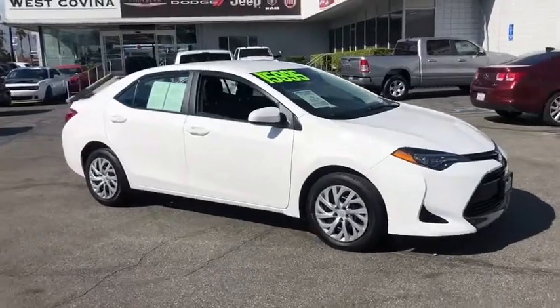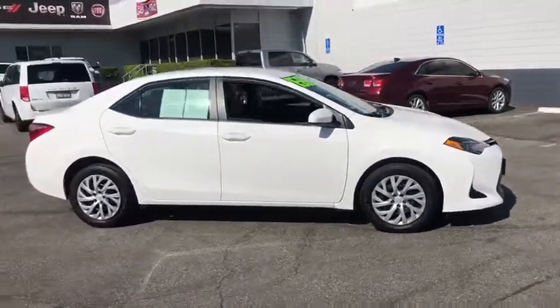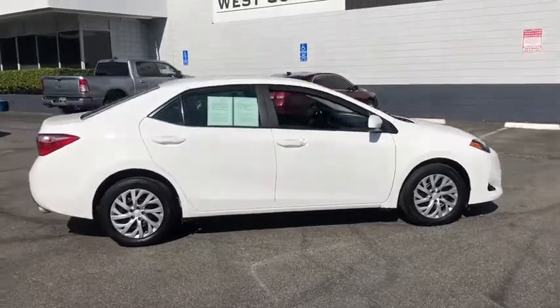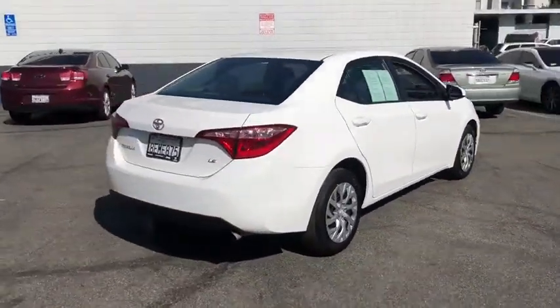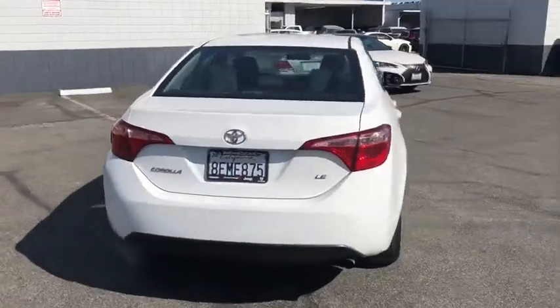You are going to love the 2019 Toyota Corolla. The Corolla is still a great option for those who want dependability, comfort, and value. This vehicle has less than 40,000 miles.